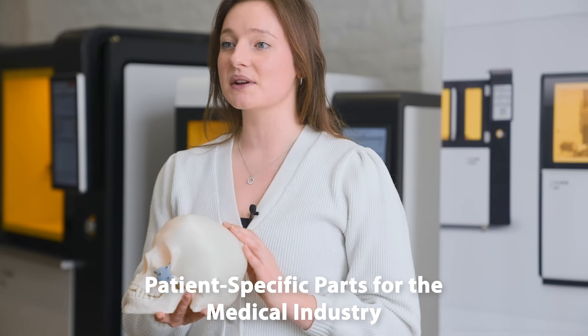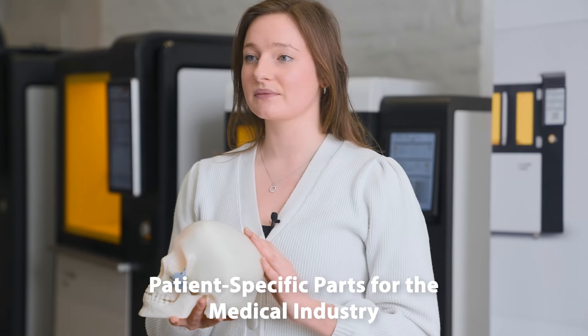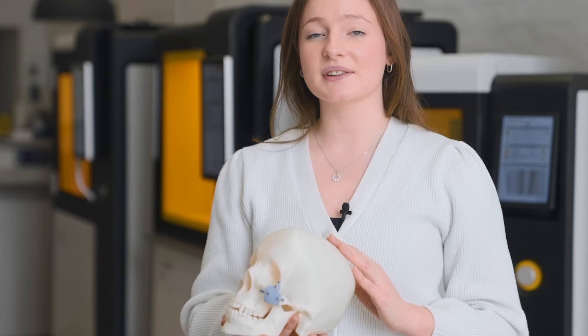Bioresorbable ceramics are truly changing the game when it comes to patient-specific parts for the medical industry. If you have a medical application that you think could take advantage of our bioresorbable materials, Lithoz has the know-how and technology to turn your idea into a 3D printed reality. Get in contact today and let's manufacture the future together.